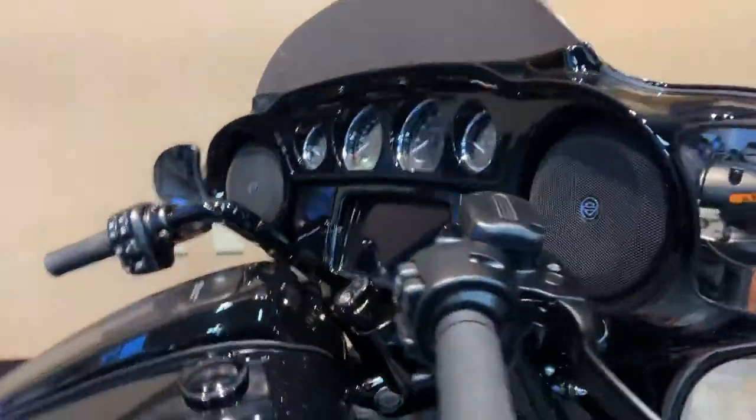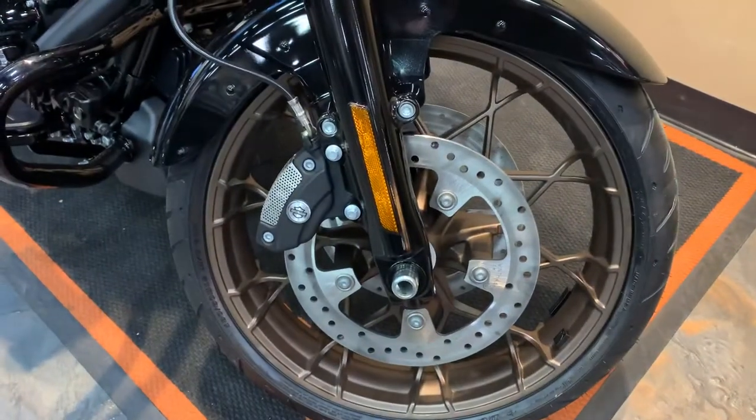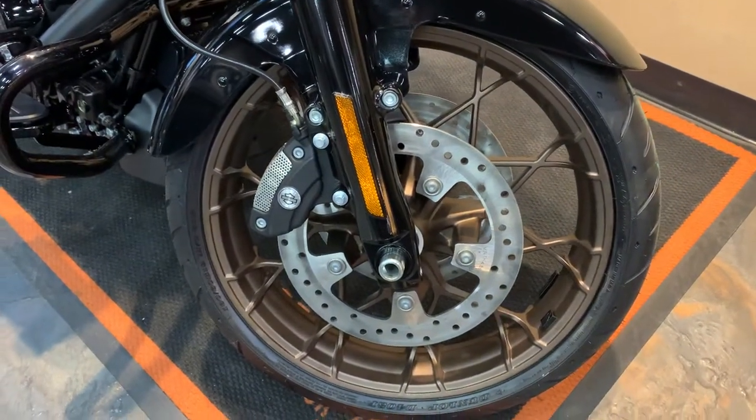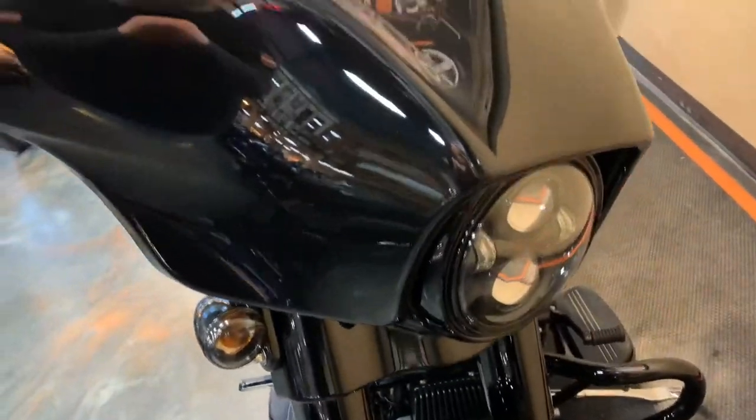RDRS on this bike. Come up front here. And the ST front wheel. Dual-disc front brakes, of course. Daymaker headlight.